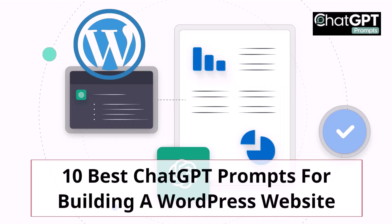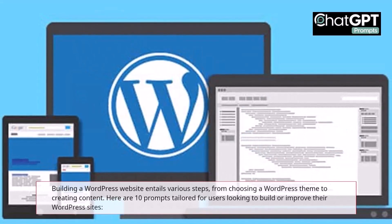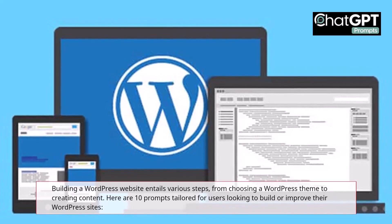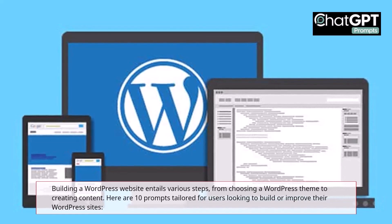10 Best ChatGPT Prompts for Building a WordPress Website. Building a WordPress website entails various steps, from choosing a WordPress theme to creating content. Here are 10 prompts tailored for users looking to build or improve their WordPress sites.